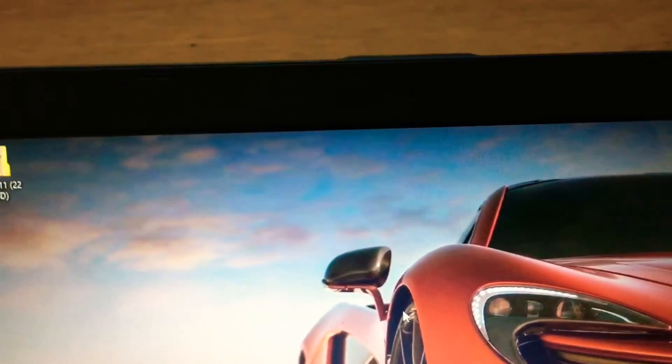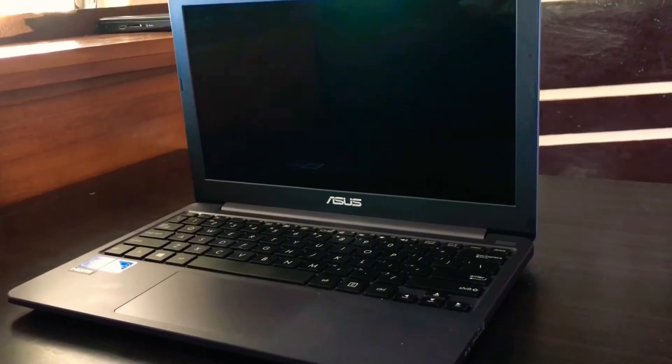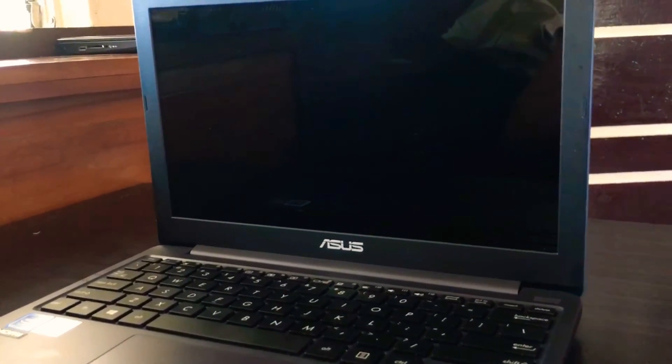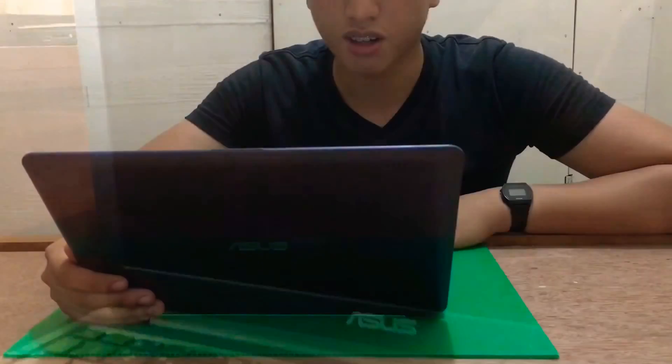It also has a webcam. The quality is decent when video chatting with good lighting, but not so great in low light. The overall value for this laptop is 13,899 pesos on Lazada. It's the best budget laptop for students like me.